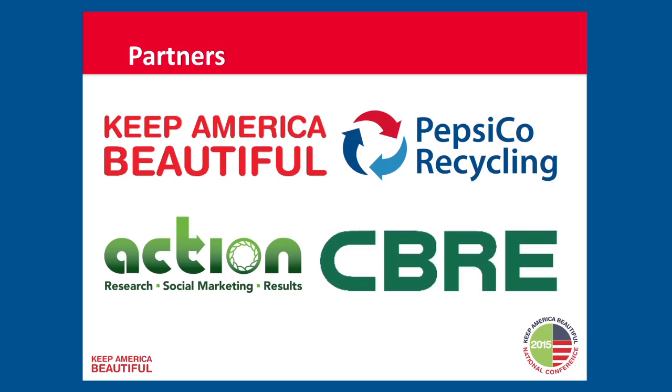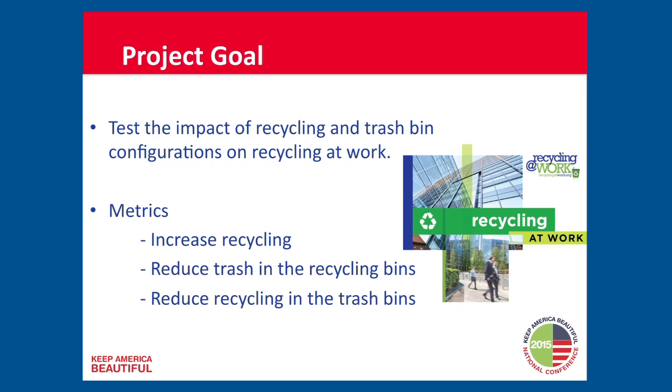We're going to conclude with a series of very specific recommendations. What we did was a national experiment to see how the design and infrastructure around bins would promote recycling behavior. The work was funded by PepsiCo, conducted in collaboration with CBRE, done through a research firm called Action Research, and led by Keep America Beautiful — Brenda Pulley and others. Our goal was to look at recycling and bin configurations in the workplace that would be linked with recycling behavior.